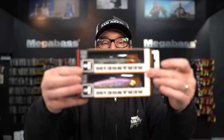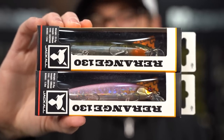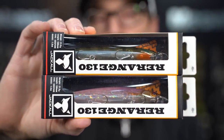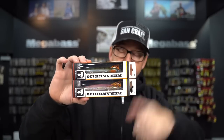Back in stock and new from Depths Japan this week. Also a cool restock from Jackal Japan — we see the return of a couple JDM colors in the ReRange 130: Sexy Clear Pink and Giaco Gill, our best two selling JDM colors in that bait. This is an amazing wintertime jerkbait, especially when fish are transitioning into early spring and really want to feed on a bigger bait.